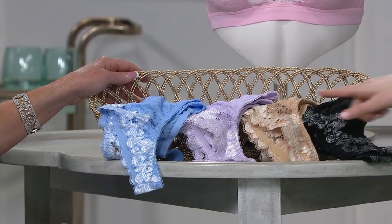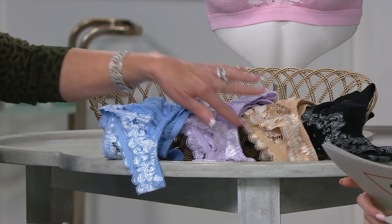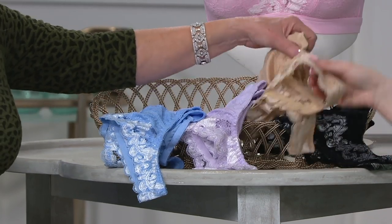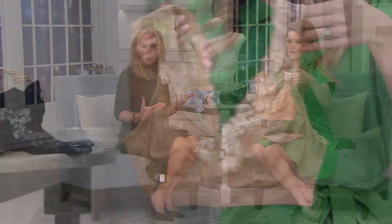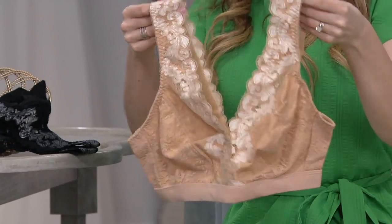We have three other colors just in case the black is gone — the blue, the lilac, and the nude, which is truly a must-have, and then that gorgeous pink. Think of springtime, think about all those colors in your wardrobe. This is really going to add just that beautiful touch. Even if you don't allow it to show, you are going to feel so fabulous underneath your clothes in this bra.